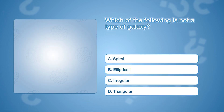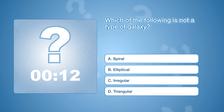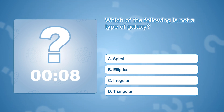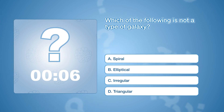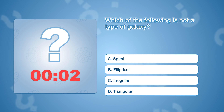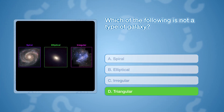Which of the following is not a type of galaxy? The correct answer is D, triangular. There are three main types of galaxies: spiral, elliptical, and irregular.